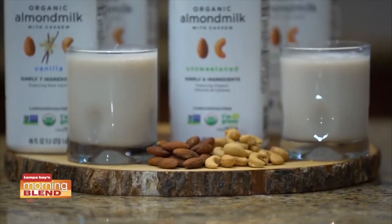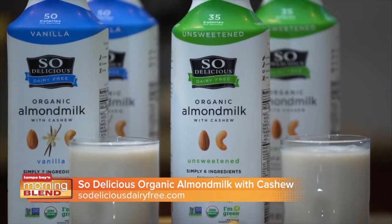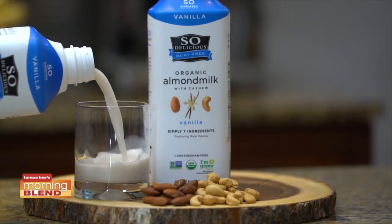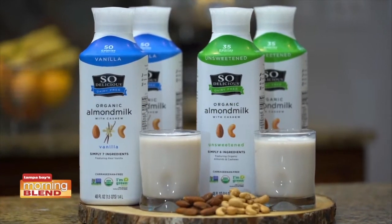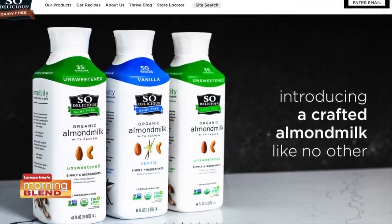Start the new year with something that's simply so delicious. A crafted dairy-free delight, So Delicious Organic Almond Milk with Cashew is made from simple, transparent, organic ingredients. It comes in two varieties — vanilla and unsweetened — and are 50 calories or less. It's packaged in the first plant-based bottle in the refrigerated dairy case. It's ingredients and a container you can feel good about. Get more information at sodeliciousdairyfree.com.